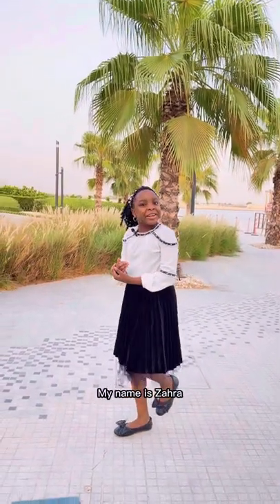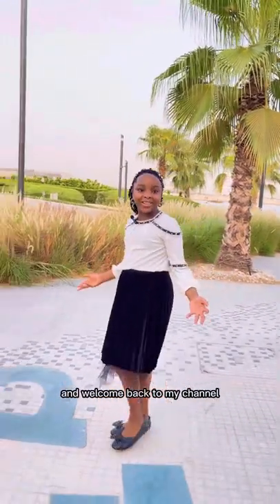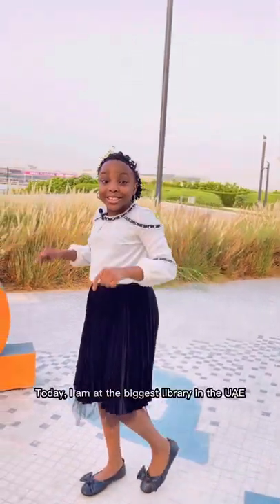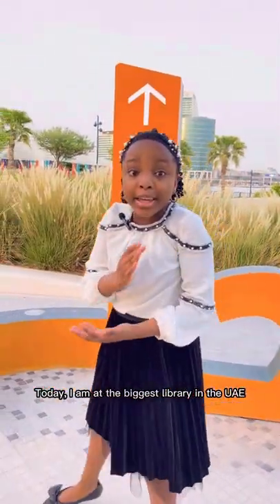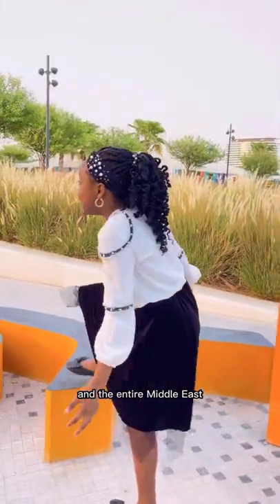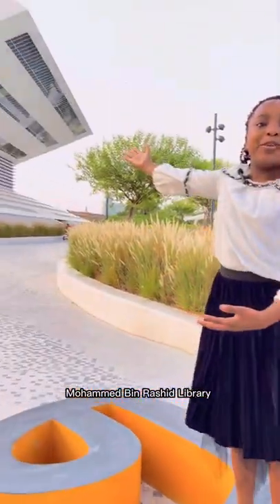Hi everyone, my name is Zahra and welcome back to my channel Zahralicious. Today I am at the biggest library in the UAE and the entire Middle East, Mohammed bin Rashid Library.